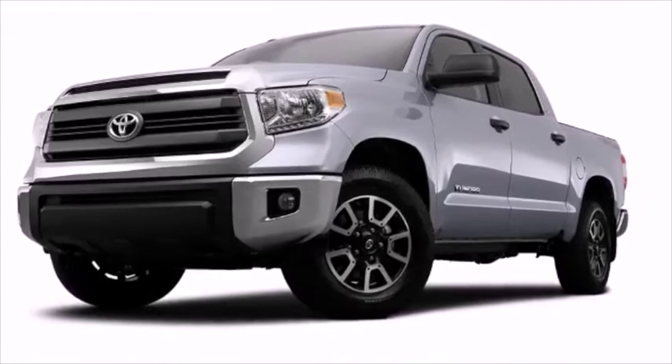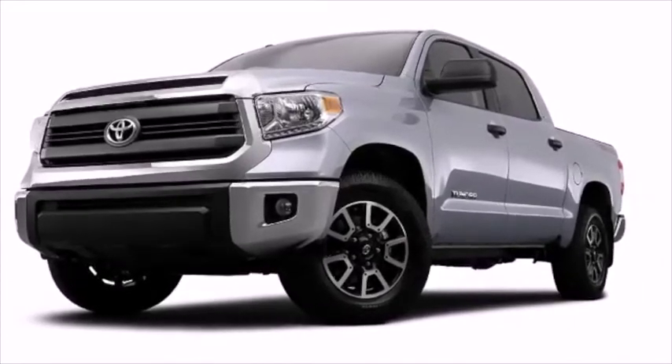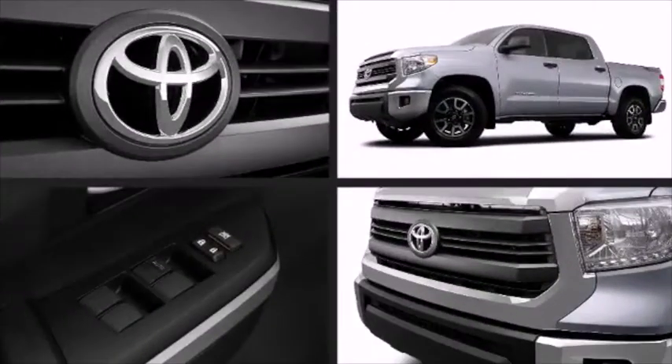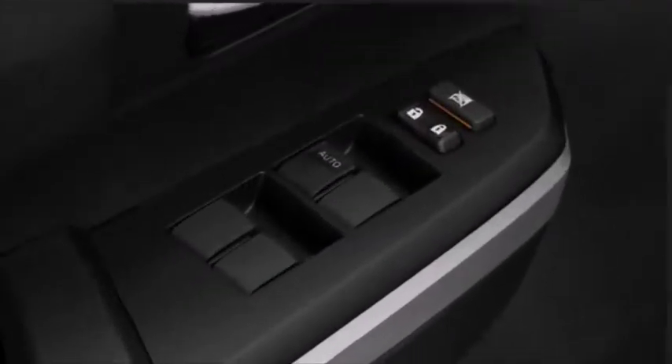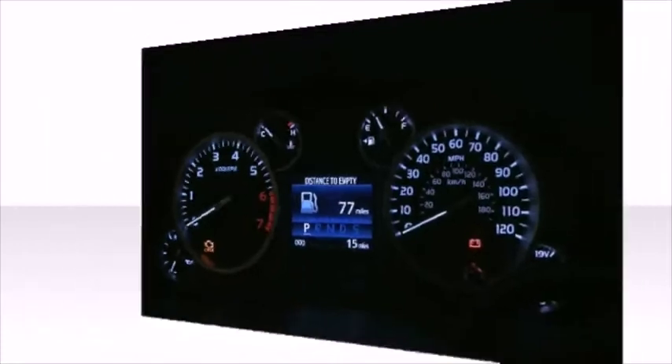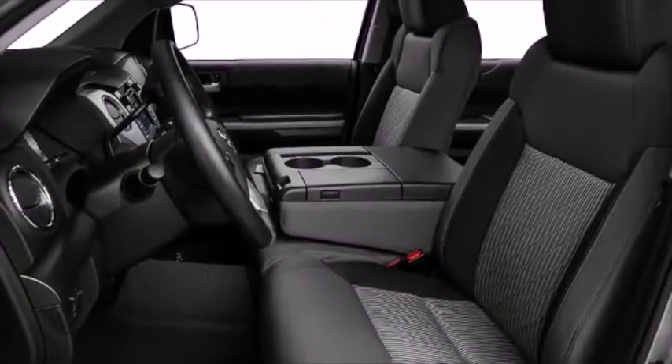This vehicle achieves a sporty stance when viewed from all angles. Top features include front fog lights, front and rear reading lights, one-touch window functionality, a tachometer, a rear step bumper, an outside temperature display, and much more.